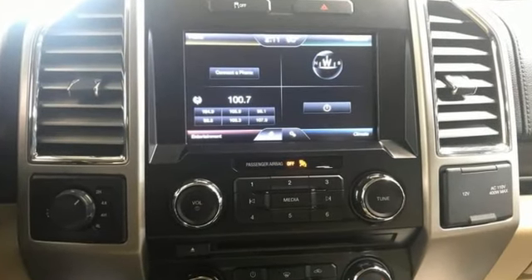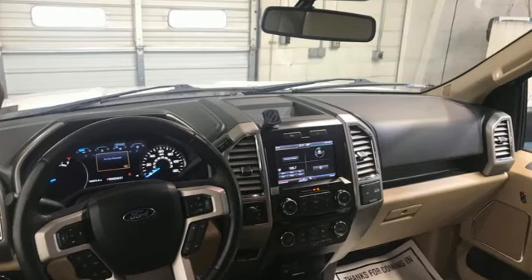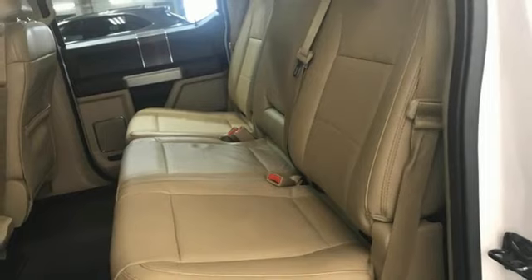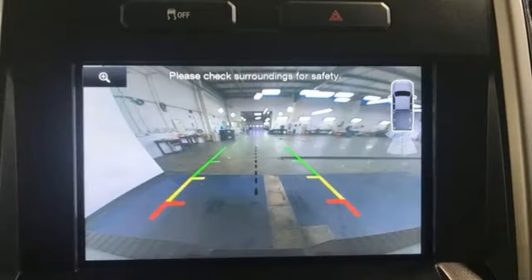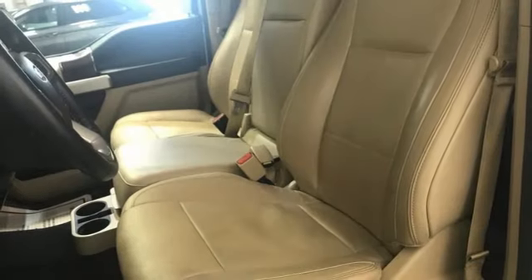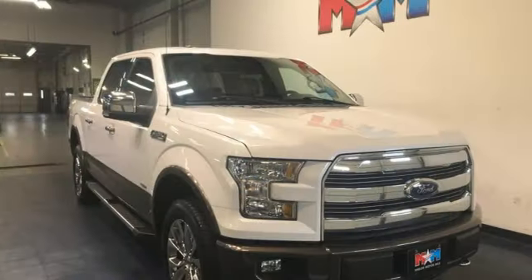V8 engine, four-wheel drive, driver selectable mode, trailer brake controller, integrated navigation system with voice activation, Wi-Fi hotspot, heated and ventilated leather bucket seats, mirror-mounted spotlights, electronic shift on the fly, rear parking sensors, and automatic transmission.